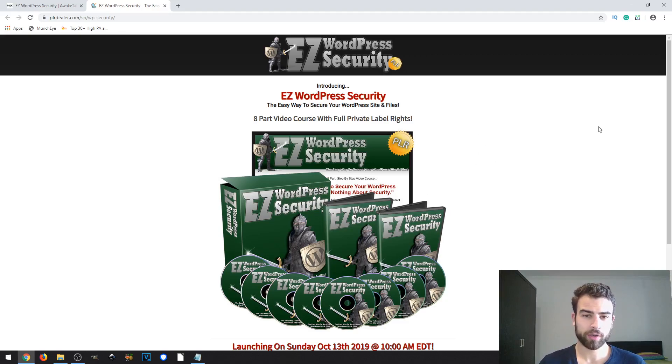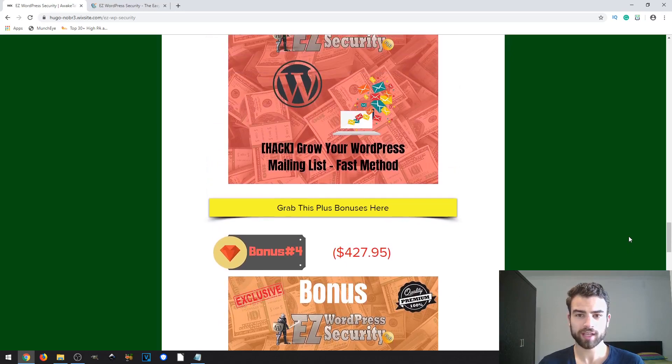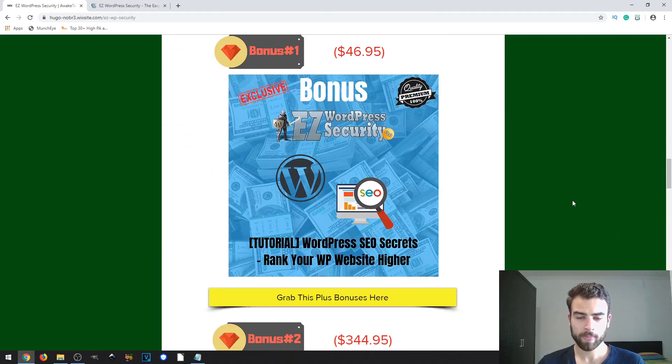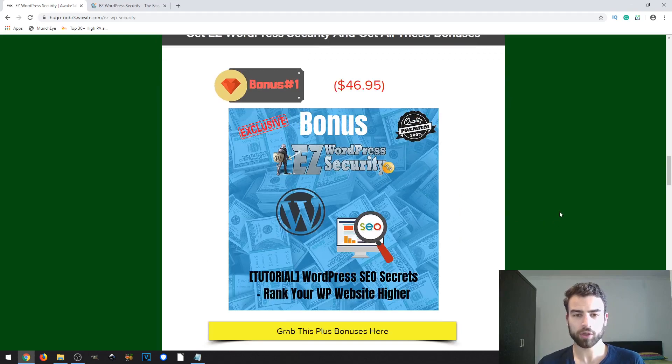This is a pretty straightforward approach to WordPress security. If you think this is valuable to your business or you're able to sell it in your niche, feel free to consider buying it. To get access to my bonuses, go to the link in the description, click that link, come to my bonus page, and click one of the yellow buttons. If you decide to get the product, you'll get access to all my exclusive bonuses as well.